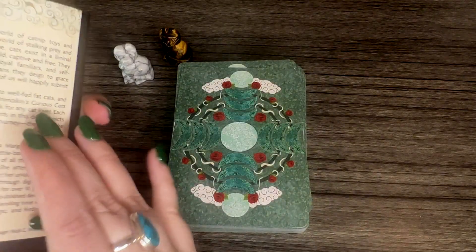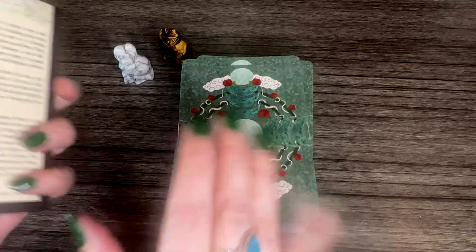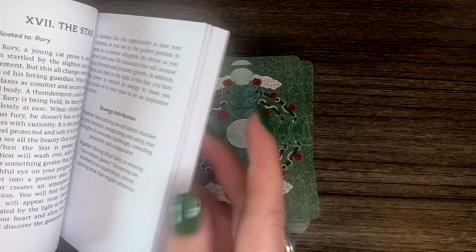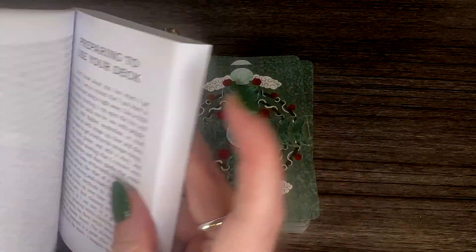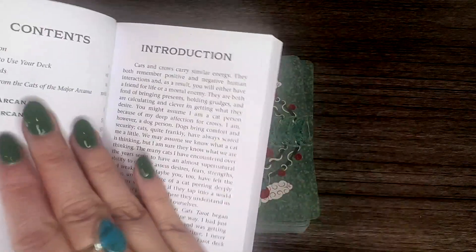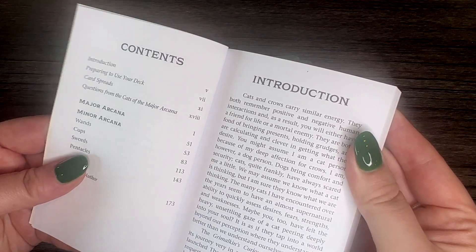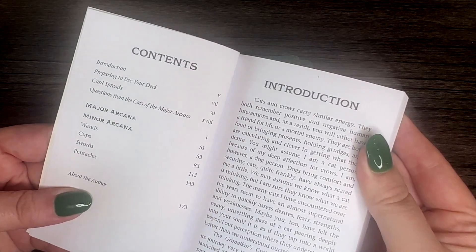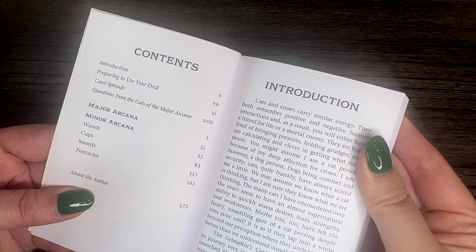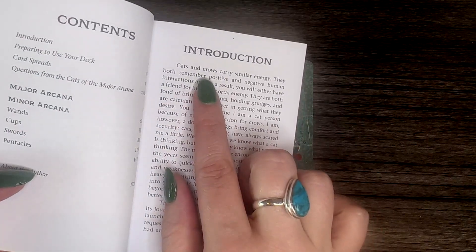I love the backing — I think it's so beautiful. You can read reversals; it has the moon on it. There's also a good-size guidebook. I believe the cats featured in this deck are actual people's cats because on each card it says 'dedicated to someone.' The guidebook has an introduction, preparing to use your deck, card spreads, questions from the cats of the major arcana, and it goes through all the cards.